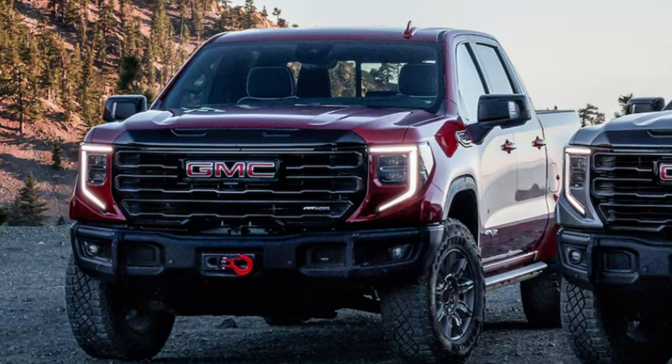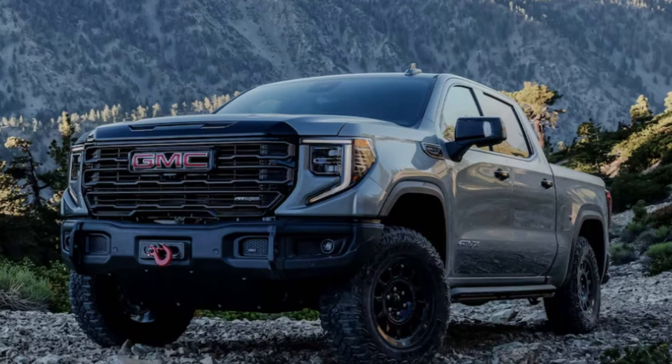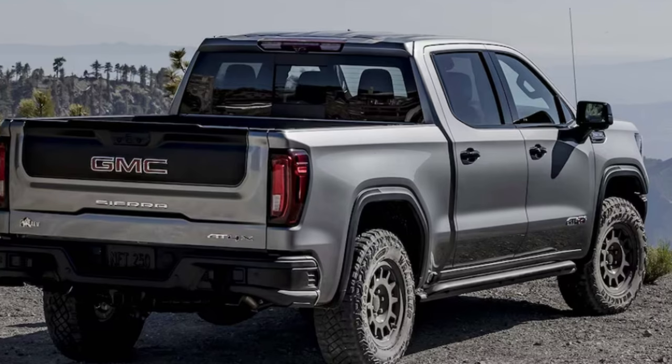The Pro has an available graphite package and the Elevation has a premium package. On the more popular end, the AEV edition of the AT4X is the overlanding setup — it features AEV stamped steel front and rear bumpers with front winch capability, five AEV hot-stamped boron steel skid plates, exclusive AEV badging, embroidered headrests, and all-weather floor liners. Bed cargo volume ranges from 62.9 cubic feet on the short bed, 71.7 on the standard bed, and 89.1 on the long bed.